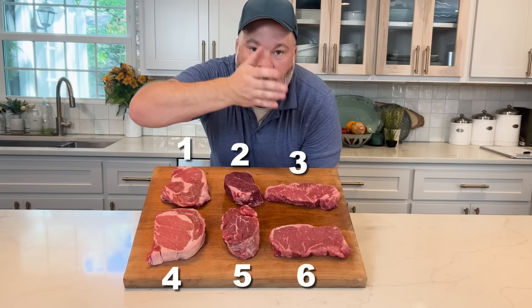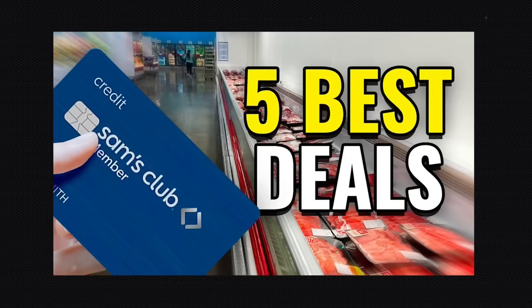Here's the pop quiz again — here are our steaks. Which ones are you going to pick? Which ones are the best for your money? If you liked this video, check out some of my other grocery store money-saving videos, like when I went to Sam's Club and talked about my five best deals in the whole place. Click the link and see you on the next one.